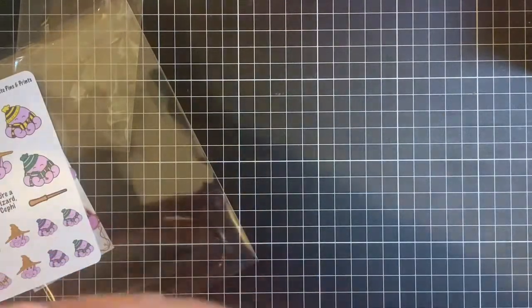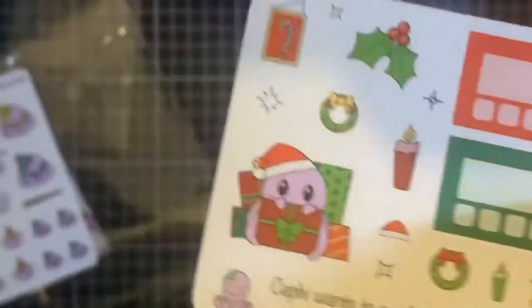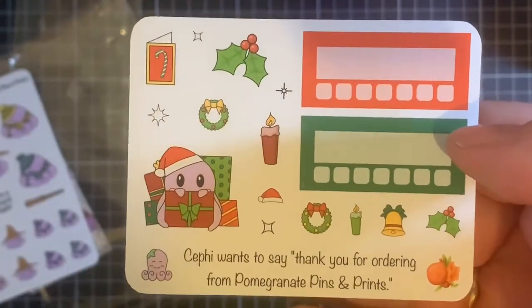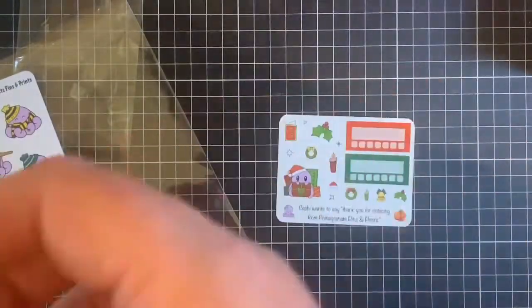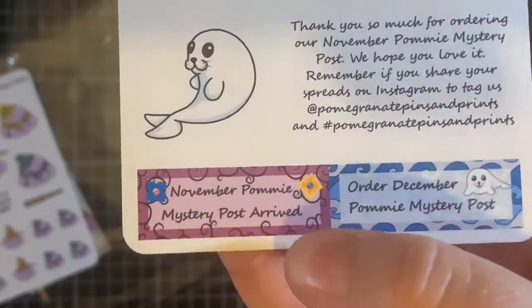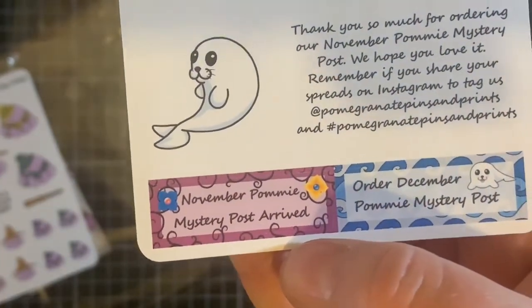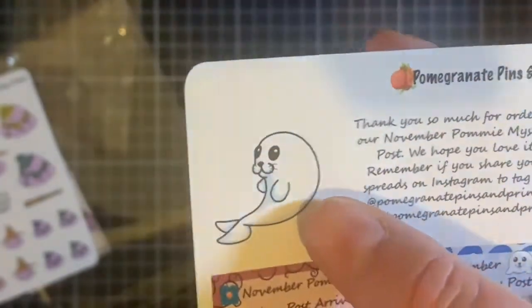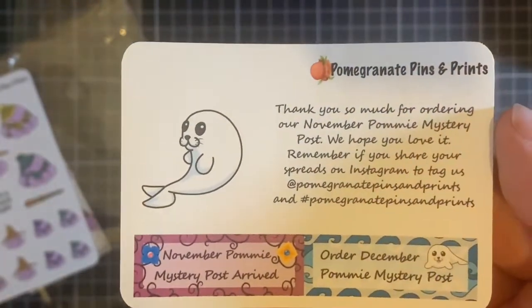And then the mystery post — so this is the freebie that's currently going out with all orders. The mystery post freebie. It says here November one — oh, this is the November one. So the November one has arrived, and to order the December one, and a bit of a sneak peek as to what the November one is all about.